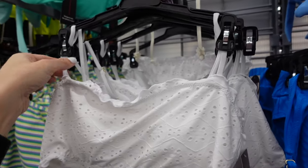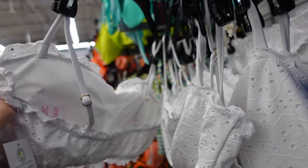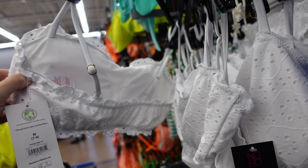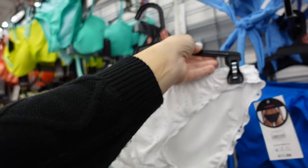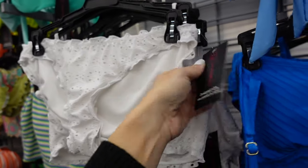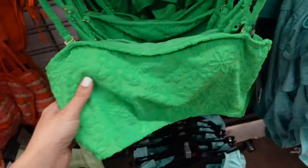The violet bikini from No Boundaries has a thin strap bandeau with adjustable straps for $14.98, and the cheeky bottoms are $11.98. Really good prices!